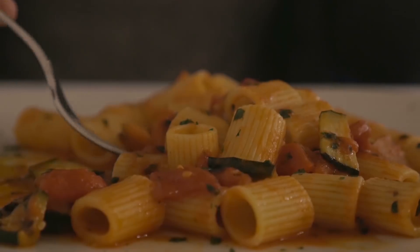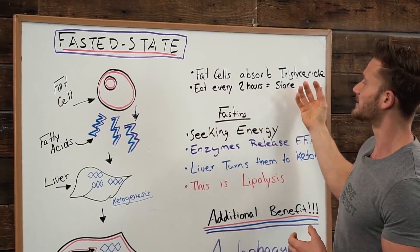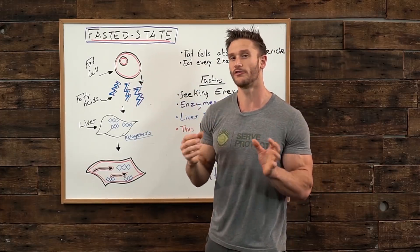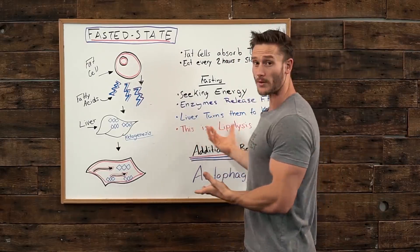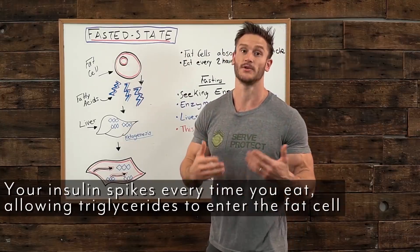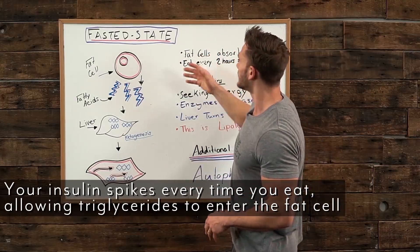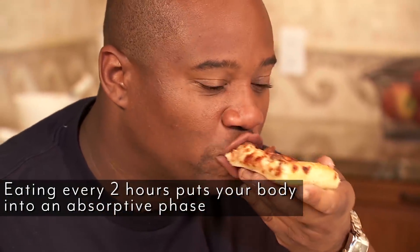When you consume food every two or three hours, like a lot of the fitness industry wants us to do, what happens is insulin allows these fat cells to get larger. It allows triglycerides to be absorbed by the fat cell, allowing them to expand. Fat cells don't fully burn — they shrink and expand. They swell up when triglycerides get absorbed into them. Every time you eat, you spike insulin, and that allows triglycerides to go into the fat cell and expand it. That's why when you're eating every two hours, you're going into an absorptive phase where your body is storing things.